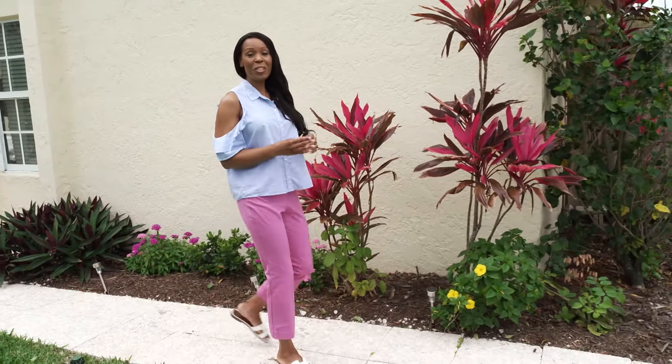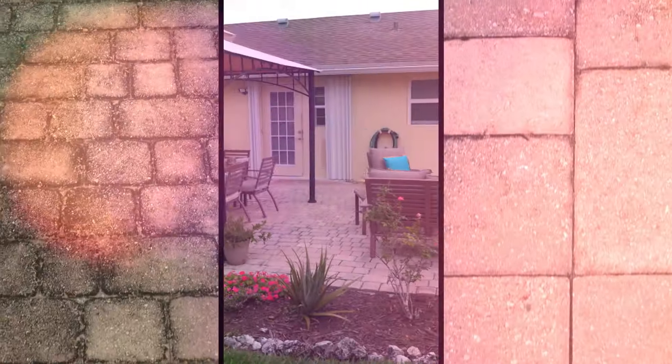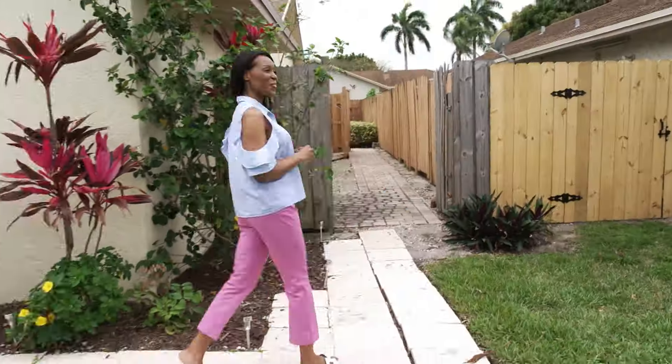One of the best things about working on a design show is learning so many aspects of home improvement, which is totally awesome when it comes to designing my own space. So today we're at my house, which is in need of a little bit of a makeover. I have called in the big guns because I have a few ideas about what I want to do, but it's always good to have a little bit of expert advice, right? So let's go check it out.